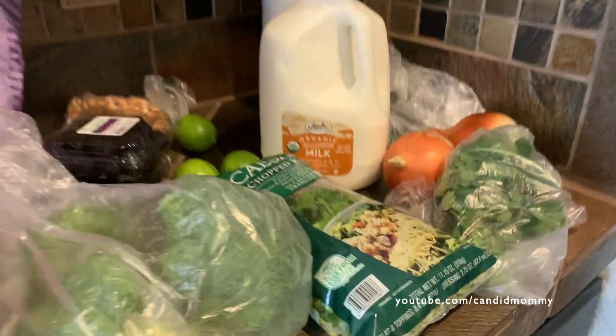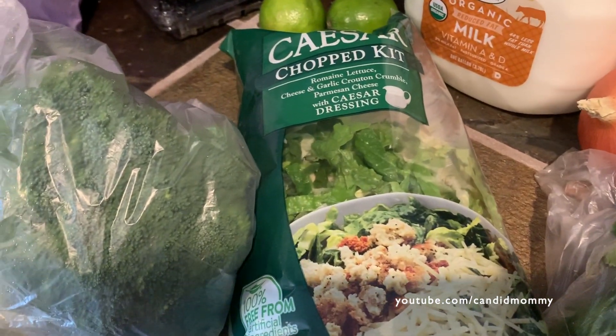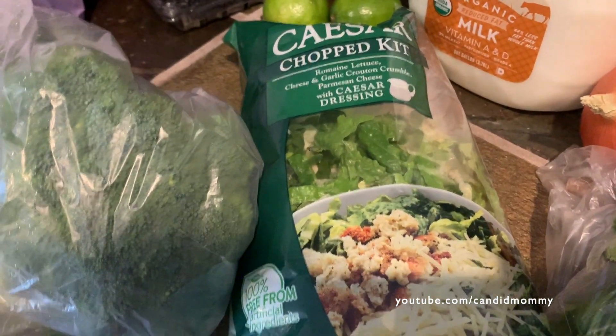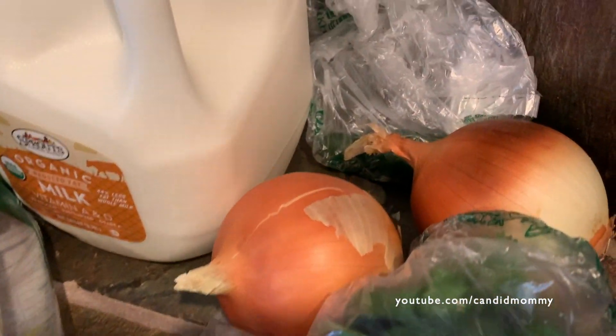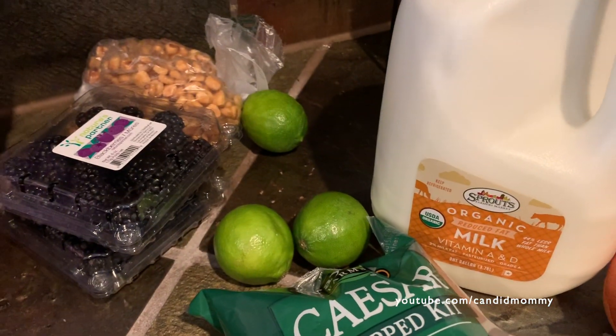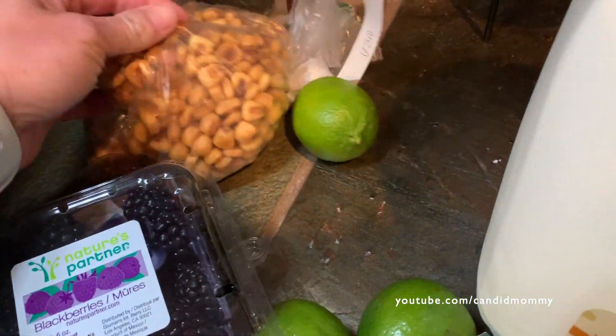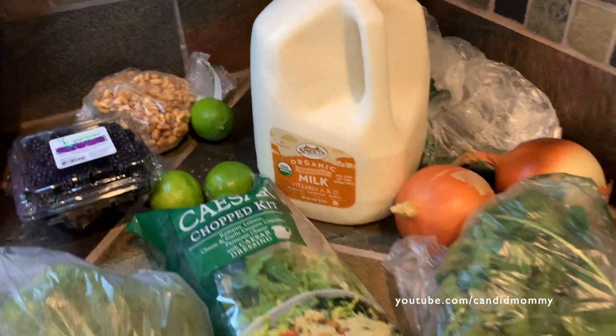$22.21. I got the Caesar salad kit. I was going to get one at Costco — the one I normally get — but it was $7.99. It's normally like $3.99, so pass. I just got that there. Broccoli, cilantro, onions — there's a jalapeño back there, I'm going to make some salsa. Limes, blackberries, corn nuts, and milk. So that's what I got at Sprouts.